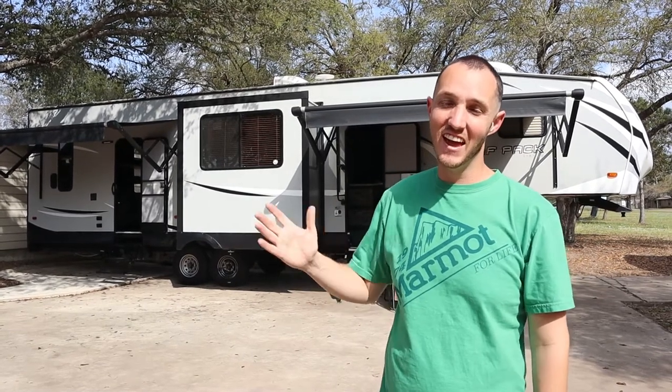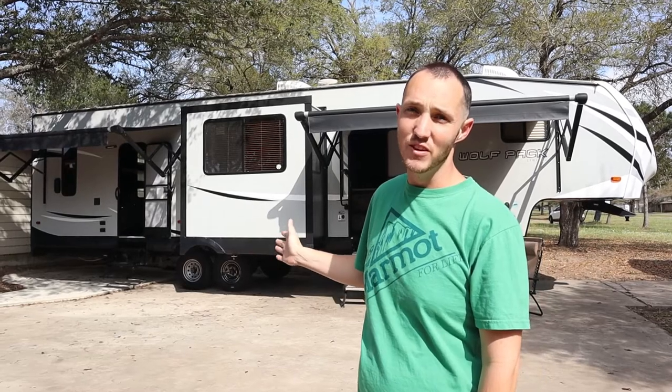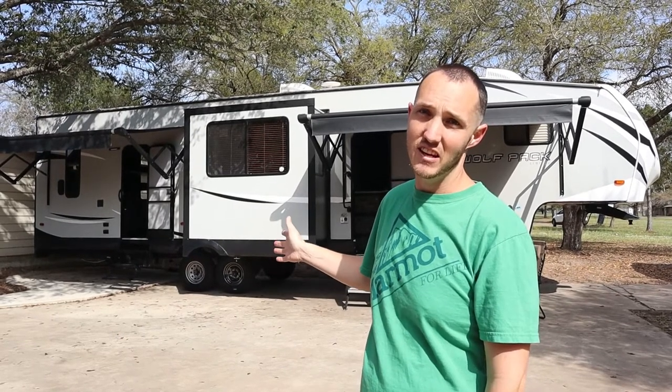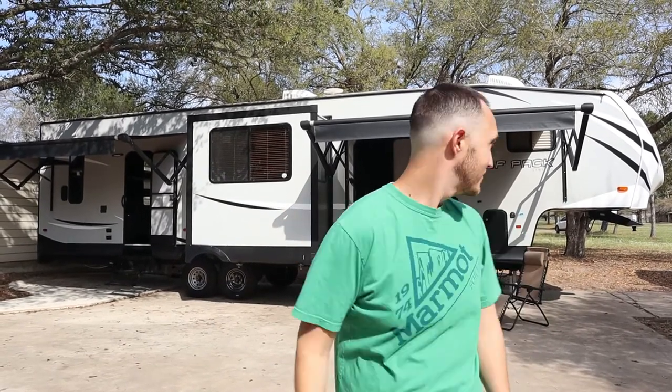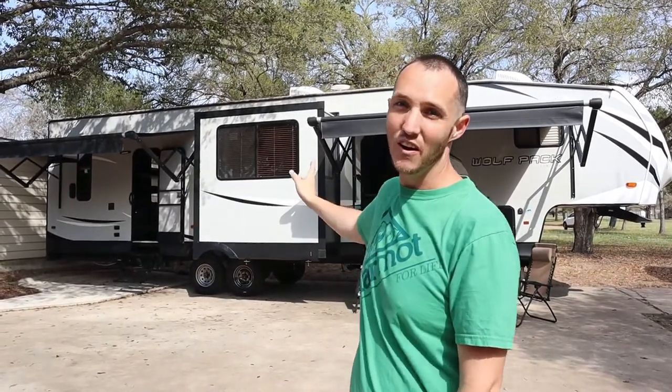Hey guys, welcome to our channel and today we are going to be going through our brand new to us 325 Pack 13 Wolf Pack RV. I'm still getting used to it. This is awesome. So this is a toy hauler, and it has two slides. Let's go take a look.